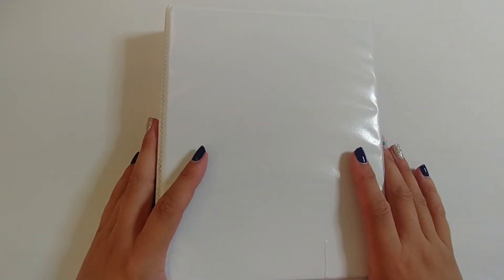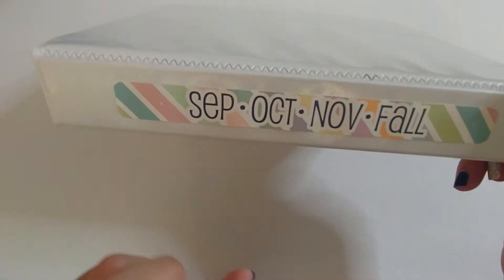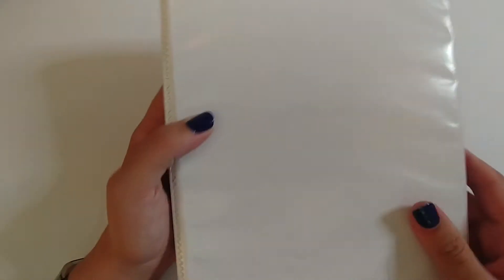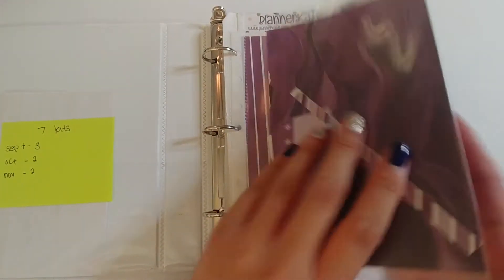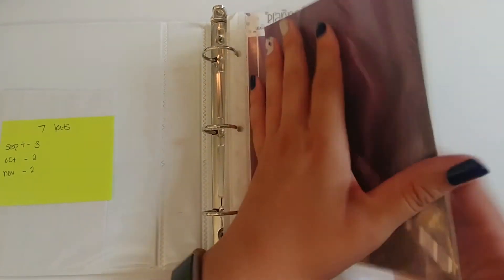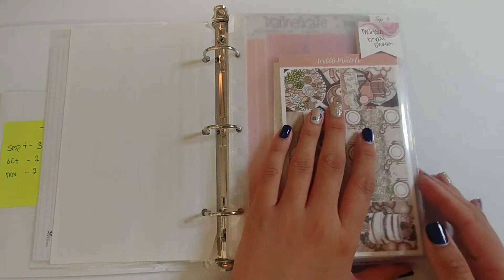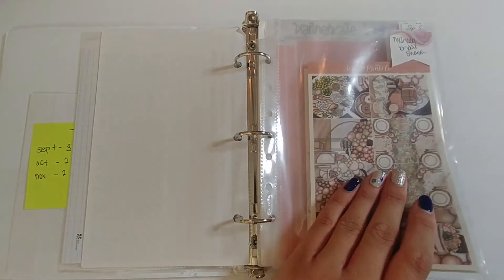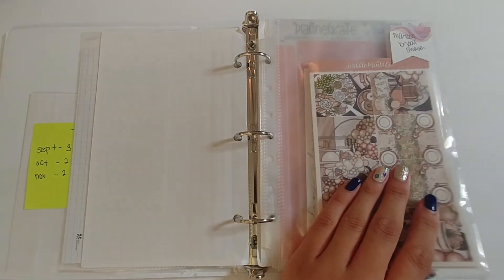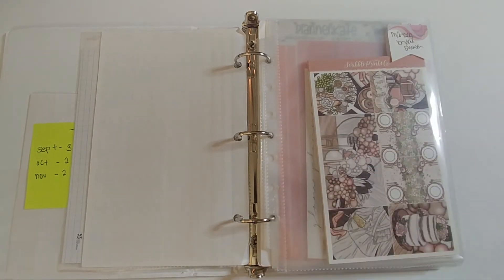Hello everyone and welcome back to my channel. Today I will be doing my kit lineup for fall — September, October, and November. I have everything in this binder organized by month, with divider tabs featuring color-themed stickers and page protectors. I'll quickly go through to show you what I have already figured out for special events and the weeks I need kits for.